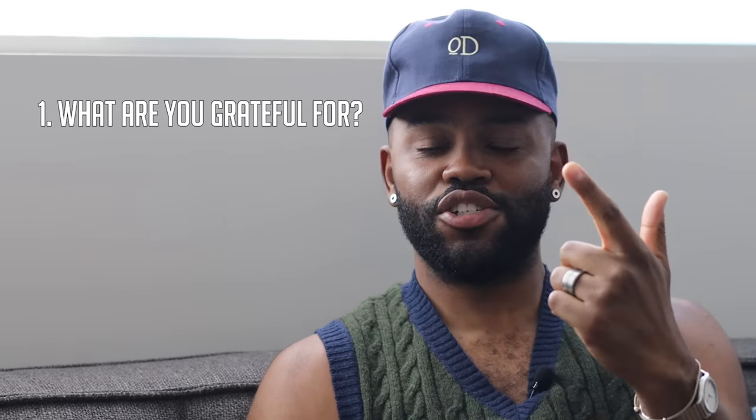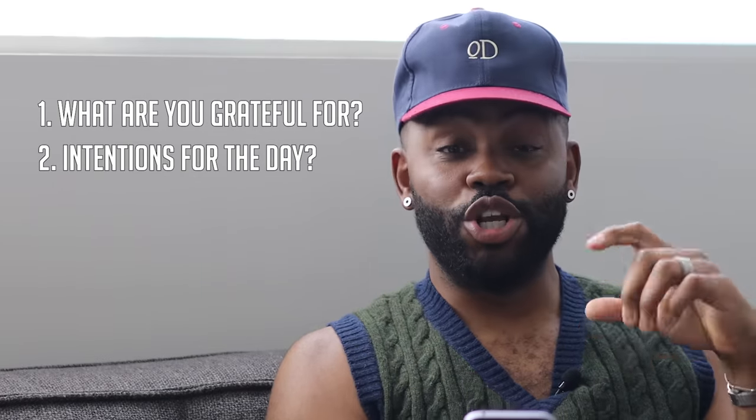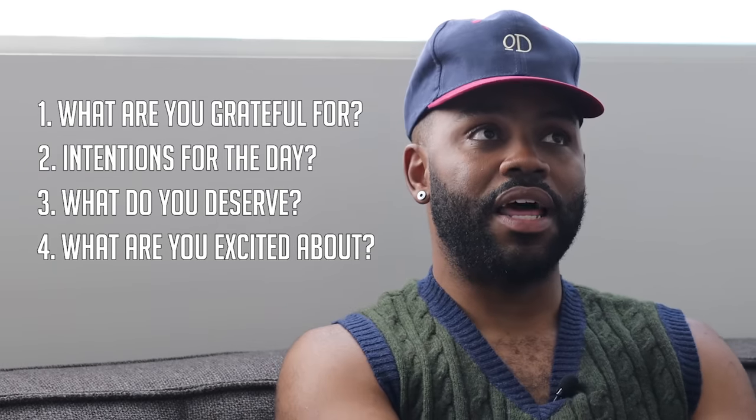Almost forgot — how are your morning affirmations going? Last time we talked about therapy I mentioned saying four things at the start of the day. Let me know how it's been going: what are you grateful for, what are your intentions for the day, what attitude do you want to have, what do you deserve — that one's really hard — and what are you excited about? Those things have helped me frame my day, lighten my mood, and get out of a complaining mindset. I'll put it on screen so you can screenshot it.